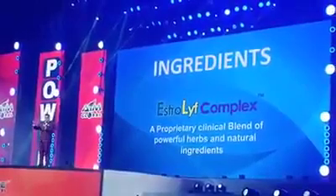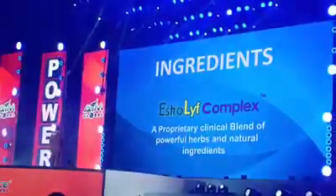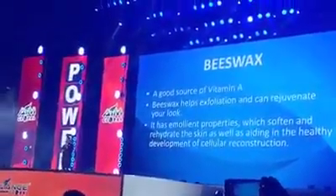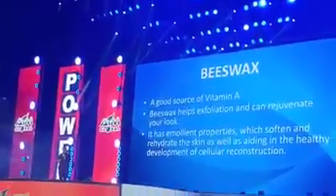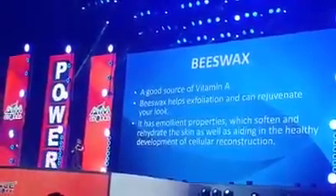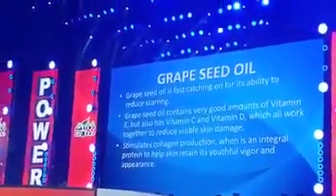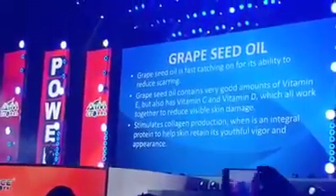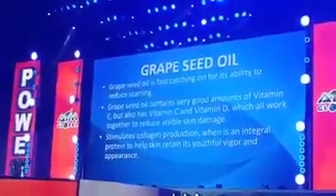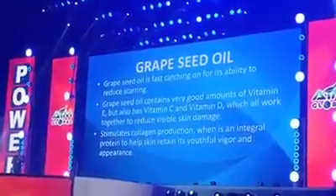Let's show the minor ingredients first — these are not the major active components. Beeswax is good for rejuvenation, exfoliation, and cellular reconstruction. Next, grapeseed oil extract is a very powerful antioxidant; it gives you youthful vigor, has vitamin C, vitamin D, and vitamin E, and it reduces scarring.